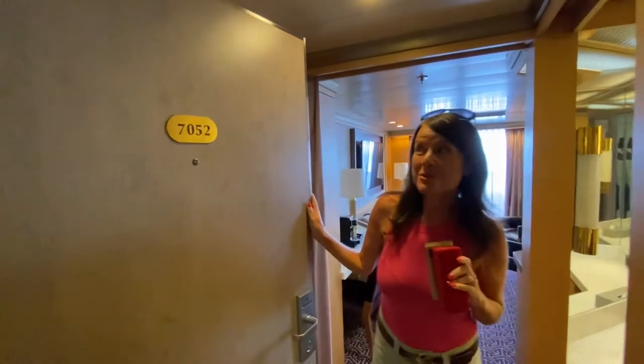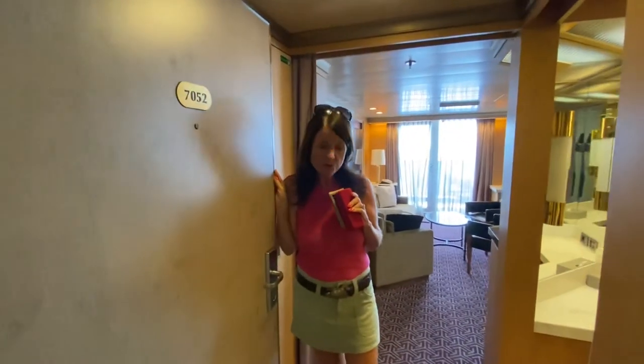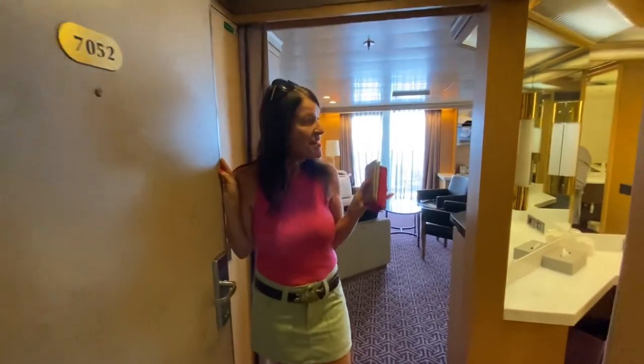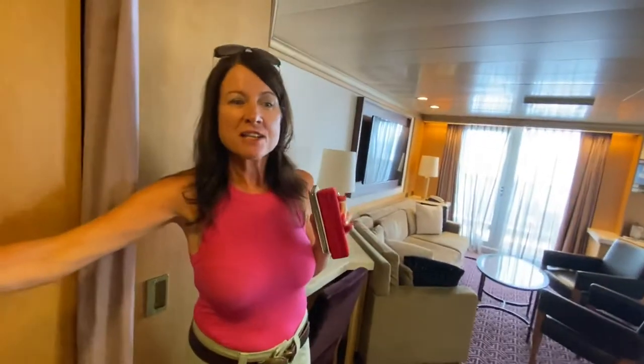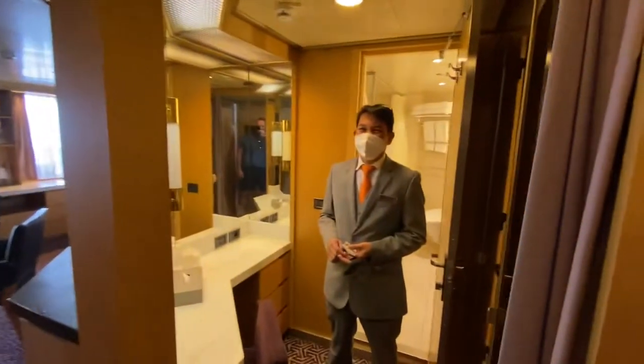Hello and welcome to cabin 7052, which is a Neptune Suite on deck 7. It's beautiful. We've got Henji showing us the cabin. Henji's from the Neptune Lounge Concierge. Thanks, Henji, for showing us the cabin.